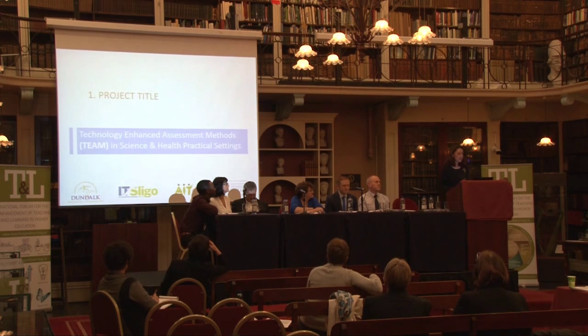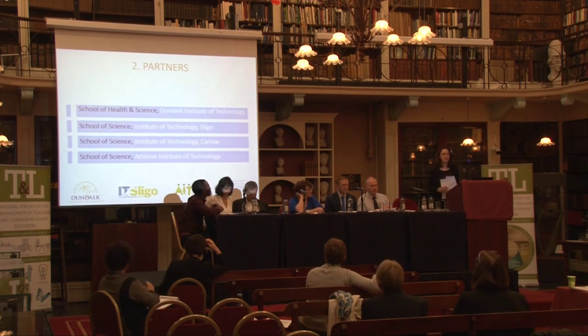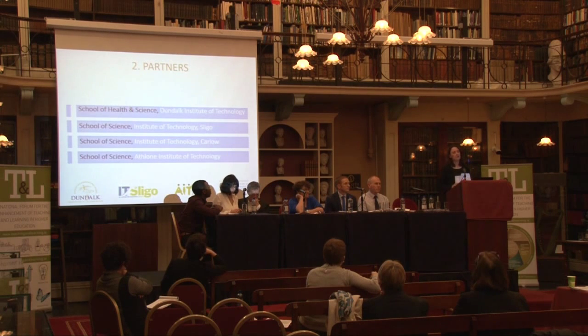Thank you, colleagues. Our project title, as you've already heard, is Technology Enhanced Assessment Methods Team in Science and Health Practical Settings. As you'll have seen from the introductions, we are made up of four institutes of technology and four schools of science and health.